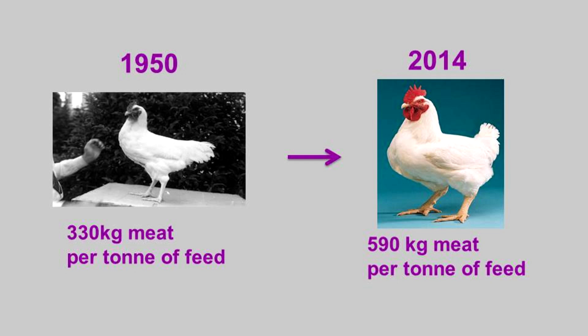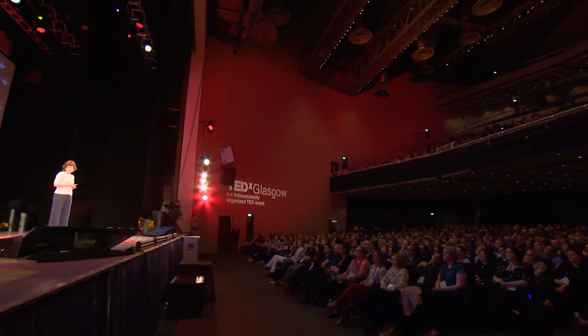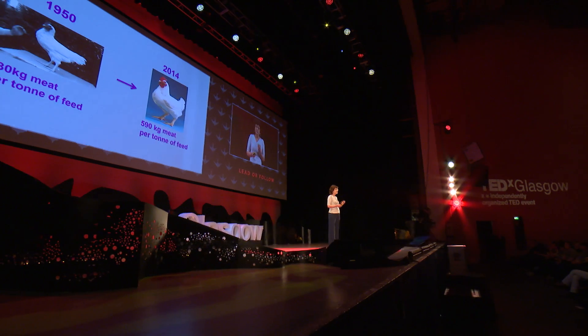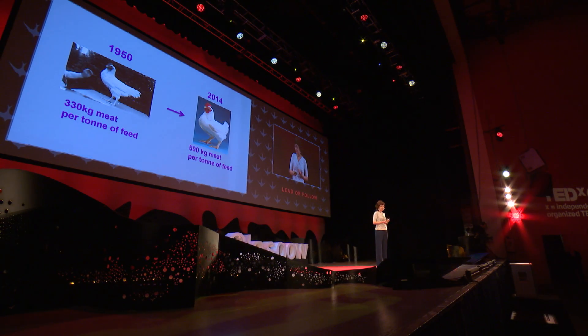So how have we achieved that in the past? We've done it by genetic breeding. Here we can see on the left the chicken from 1950, a rather scrawny beast. In 2014, they're much bigger — we've used genetic selection to produce chickens that are much meatier. We've also made them much more efficient: in 1950 we would get 330 kilograms of meat per tonne of feed, but by 2014 we get 590 kilograms of chicken meat per tonne of feed.